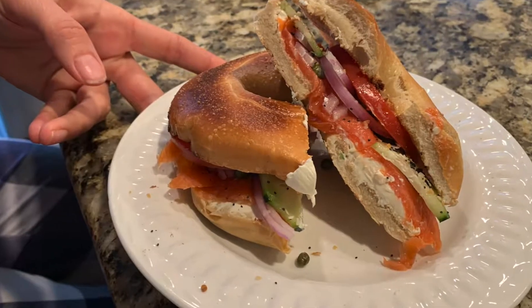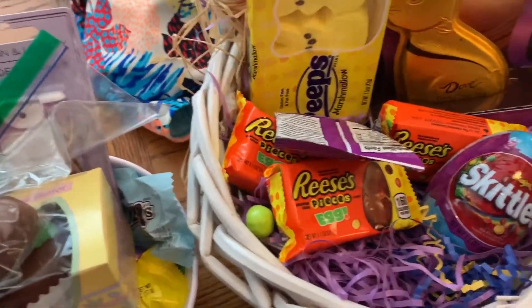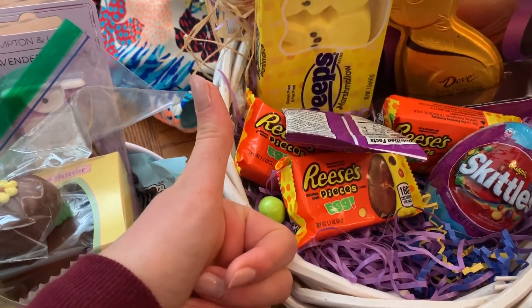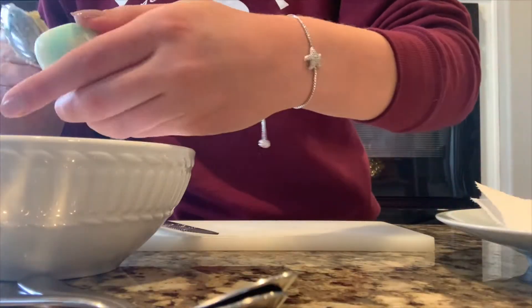We just had some lox and bagels, it was super yummy. Now I'm having some iced coffee and we are going to watch The Passion, so yeah that's the update.